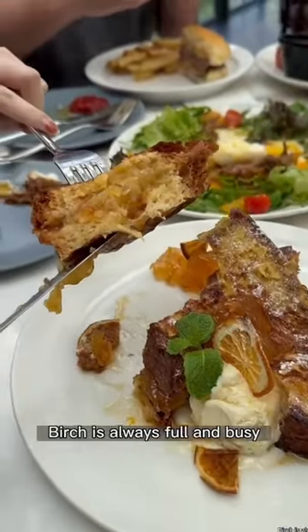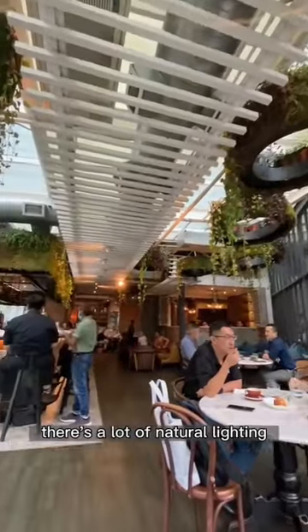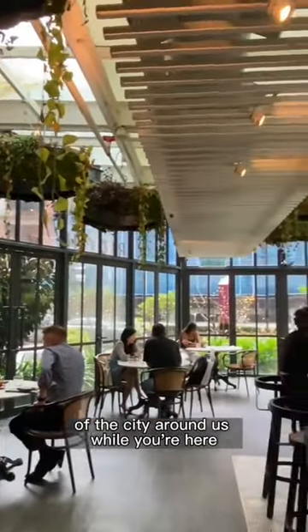Nice brunch spots in KL. Birch is always full and busy with the perfect brunch environment. There's a lot of natural lighting, high ceilings that expand the space, a lot of plants, and so you really forget about the busyness of the city around you while you're here.